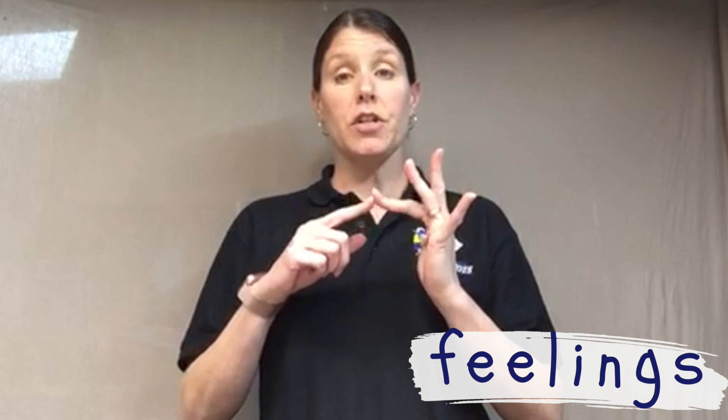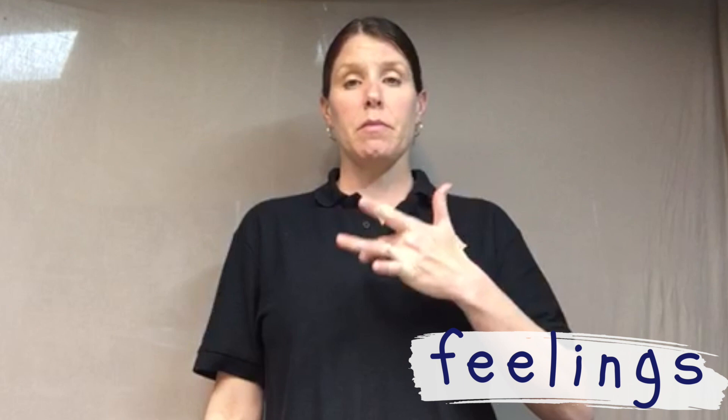The next sign is feelings. We're going to use the middle finger of your dominant hand — the hand that you write with — and you're going to bring it to your chest. Slightly brush your chest in an upward motion. Feelings.